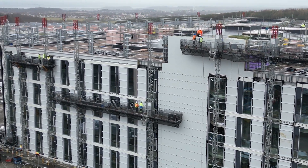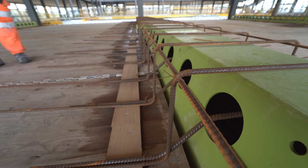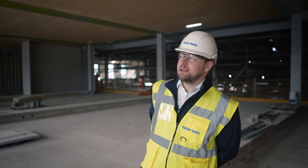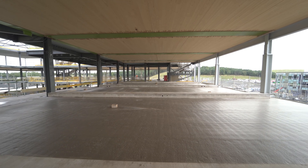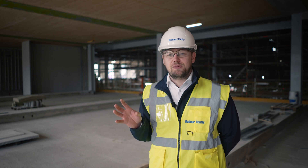Sustainability is a key element of this project. We're a pathfinder project for the net zero public sector building standards. We've embraced a lot of low carbon technologies, including cross laminated timber above my head and the green delta beams. These materials have actually saved the project a full 20% reduction in carbon.